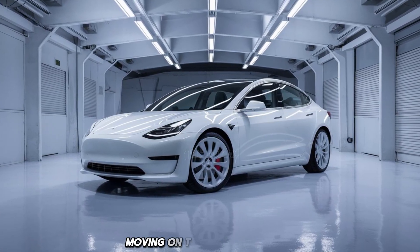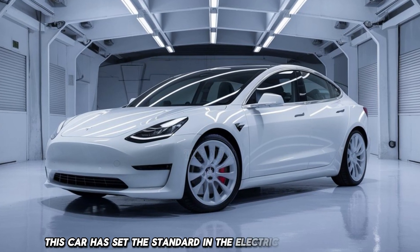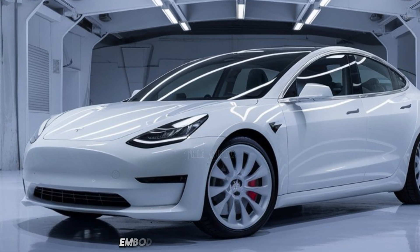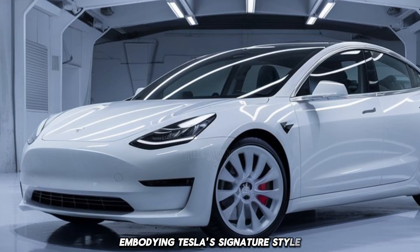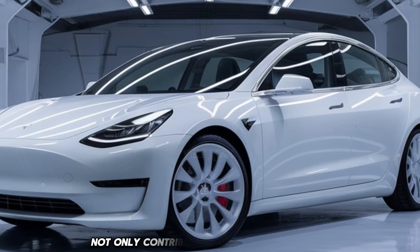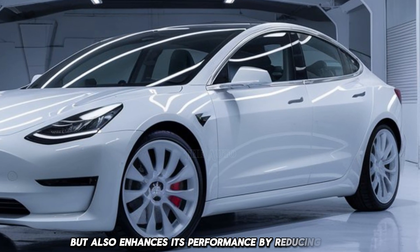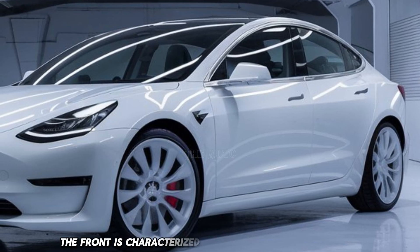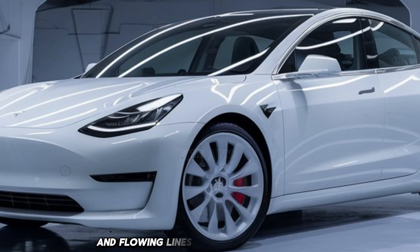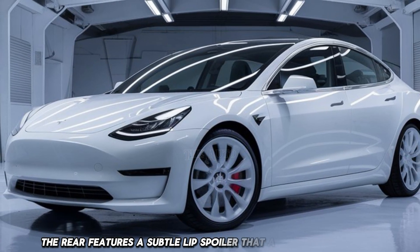Moving on to the Tesla Model 3, this car has set the standard in the electric saloon category. Its design is sleek and minimalist, embodying Tesla's signature style. The aerodynamic shape not only contributes to its aesthetic appeal but also enhances performance by reducing drag. The front is characterized by a smooth, closed-off grille, while sharp headlights and flowing lines give it a futuristic look. The rear features a subtle lip spoiler that aids in aerodynamics.